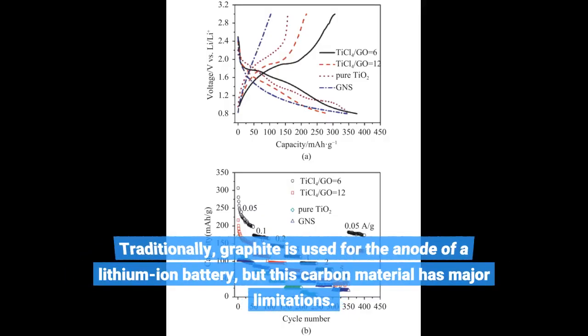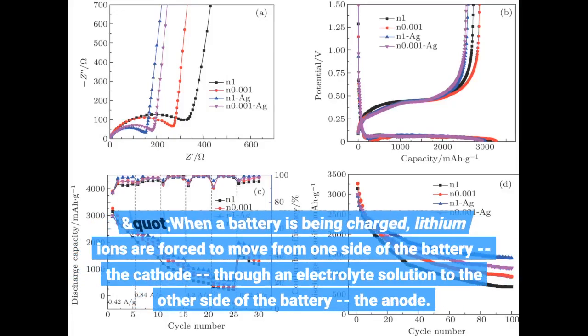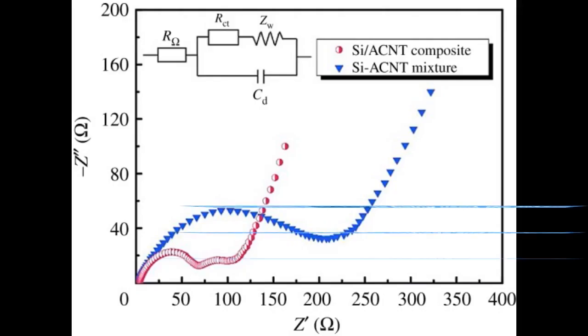Traditionally, graphite is used for the anode of a lithium-ion battery, but this carbon material has major limitations. When a battery is being charged, lithium ions are forced to move from one side of the battery — the cathode — through an electrolyte solution to the other side of the battery, the anode.